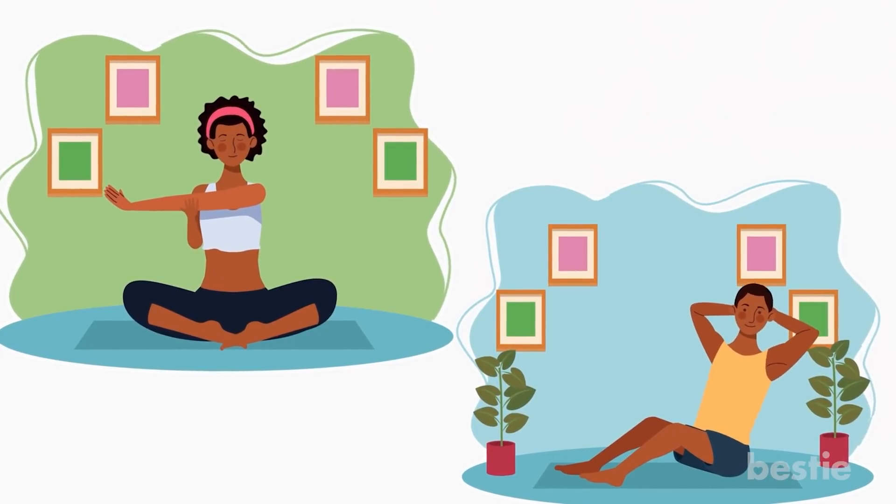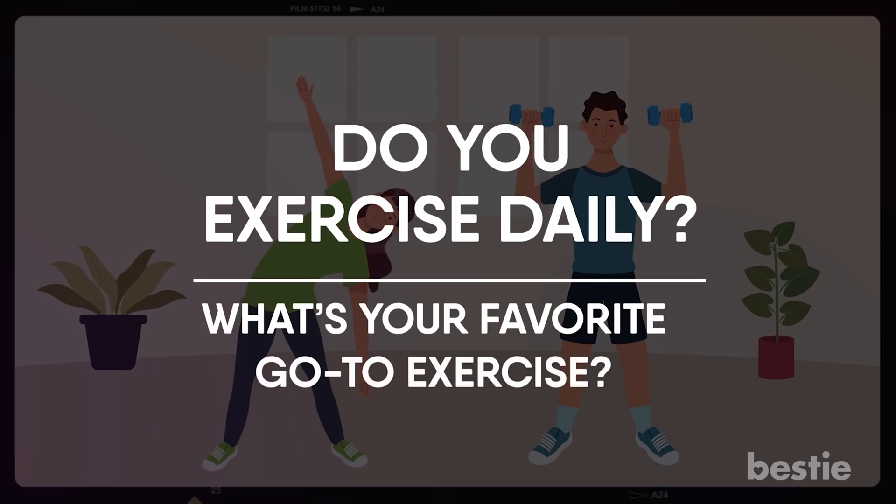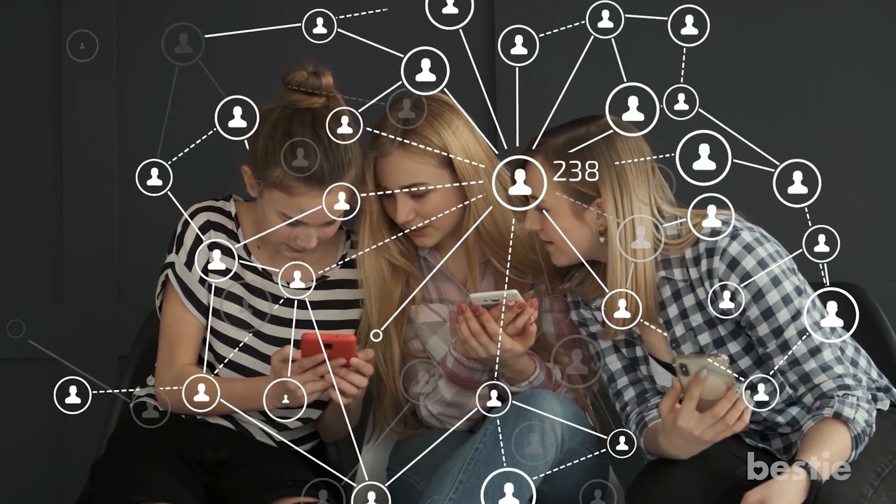Exercising daily can help maintain healthy blood flow. Do you exercise daily? What's your favorite go-to exercise? Share your preferences with the Bestie community in the comments below.